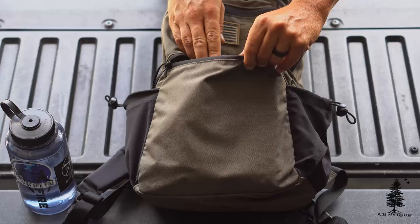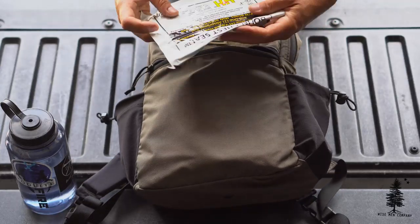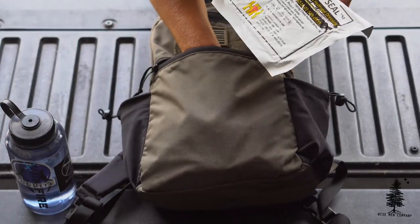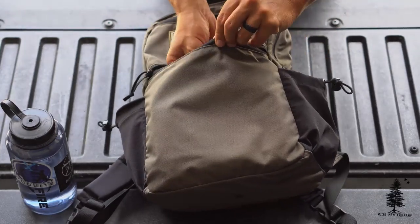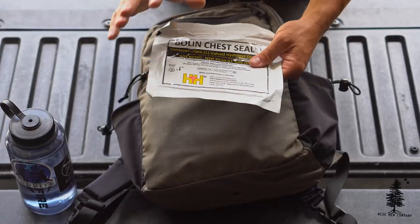Moving to the bottom zipper pouch, I keep a chest seal in there. It's nice and flat and it's the only thing I keep in there. It just fits really nicely in there. I actually forget it's in the bag.